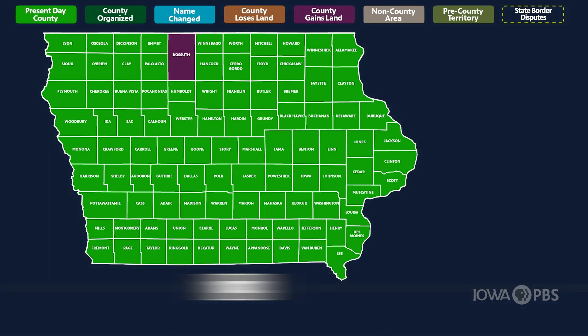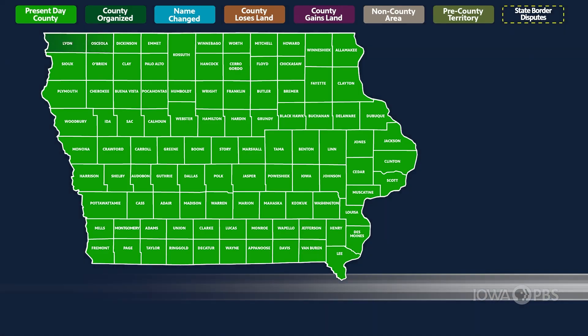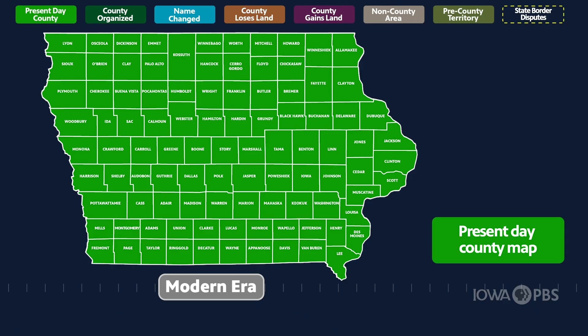In 1872, with borders determined and names finalized, all of Iowa was settled for a grand total of 99 counties. Iowa's county map remains unchanged today.